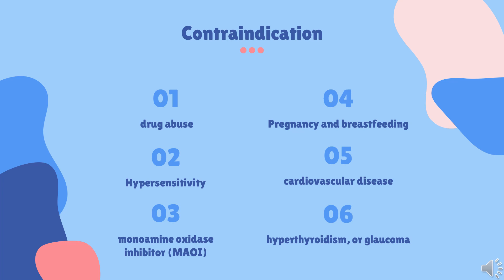Contraindications: Phentermine is contraindicated for users who have a history of drug abuse, are allergic to sympathomimetic amine drugs, are taking a monoamine oxidase inhibitor (MAOI) or have taken one within the last 14 days, have cardiovascular disease, hyperthyroidism, or glaucoma, or are pregnant, planning to become pregnant, or breastfeeding.